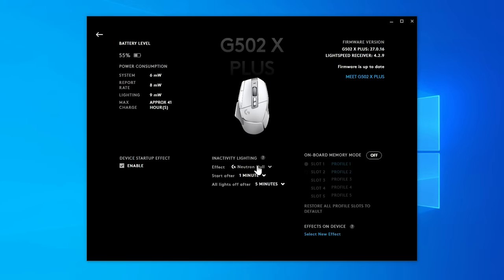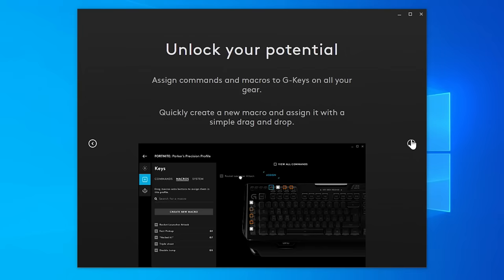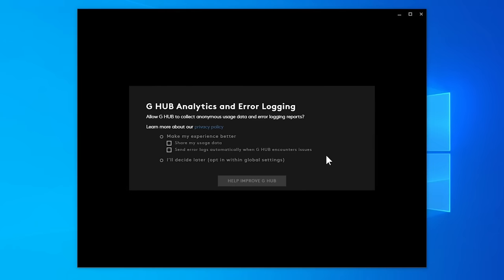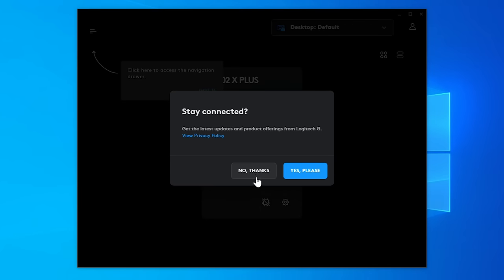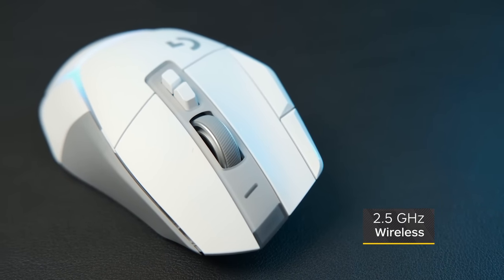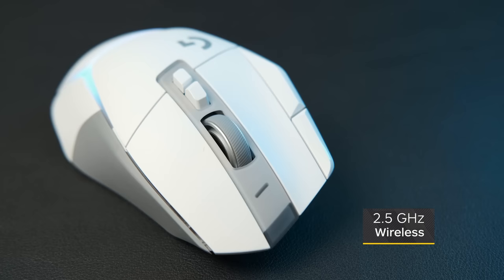The Logitech software to customize the G502X is some of my favorite, though what is up with everything wanting you to sign up for an account? I just want to set the button I use for melee attacks — I don't need special offers and news about upcoming products. The G502X is 2.4GHz wireless only, so there's no Bluetooth option, but that's okay.